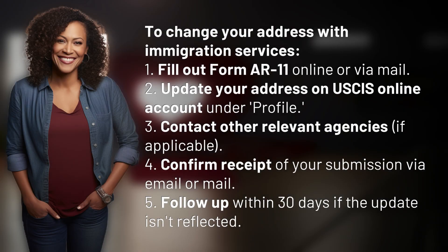To change your address with Immigration Services: 1. Fill out Form AR-11 online or via mail. 2. Update your address on your USCIS online account under Profile. 3. Contact other relevant agencies, if applicable. 4. Confirm receipt of your submission via email or mail. 5. Follow up within 30 days if the update isn't reflected.